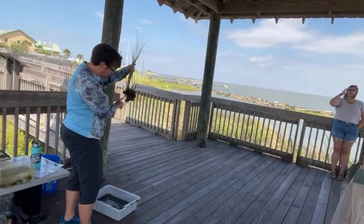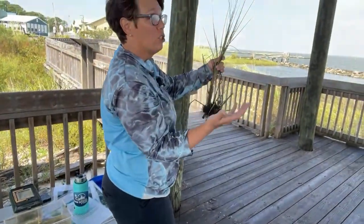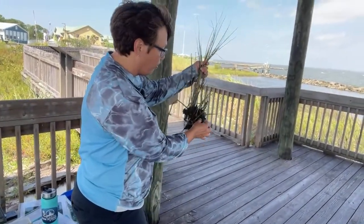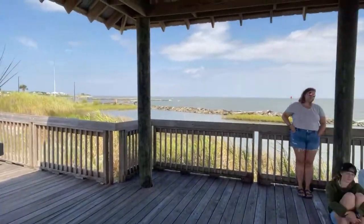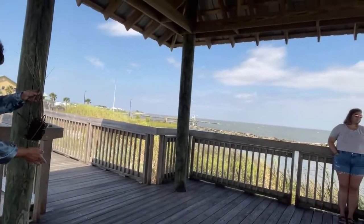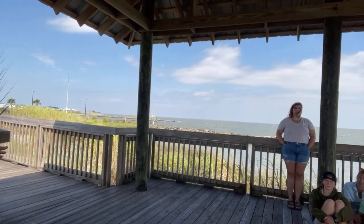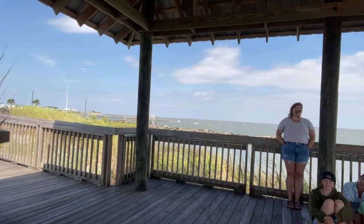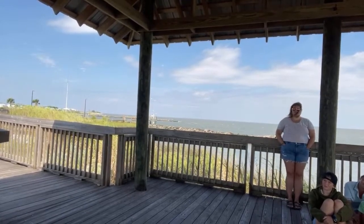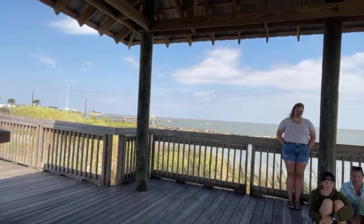Anchoring themselves among the roots of the grasses are mussels — another bivalve, an animal with two shells, like oysters. They grow in clusters like this.